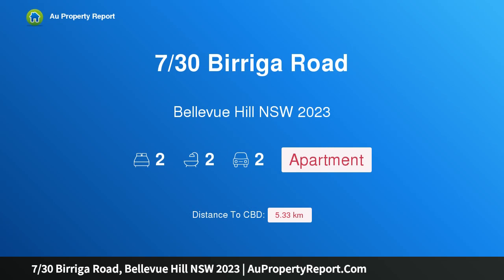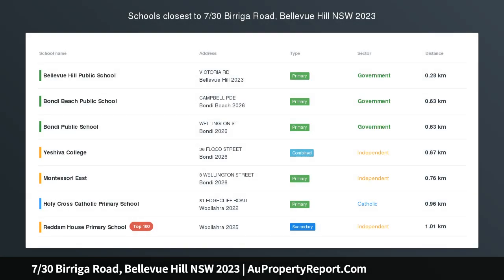Hi, I am glad to introduce property 730 Spirida Road, Bellevue Hill, New South Wales, 2023.